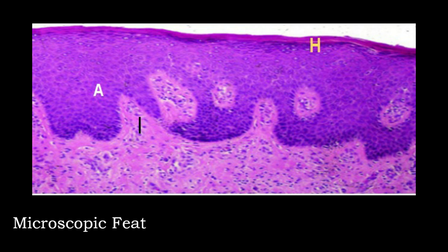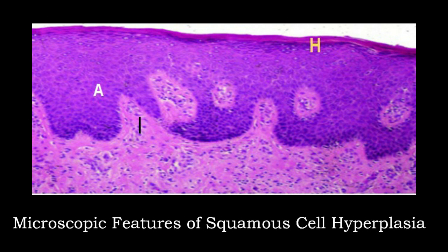This photograph shows microscopic features of squamous cell hyperplasia, previously called hyperplastic dystrophy. There is hyperkeratosis marked with H, acanthosis marked with A, and inflammatory cellular infiltrate within the dermis marked with I.